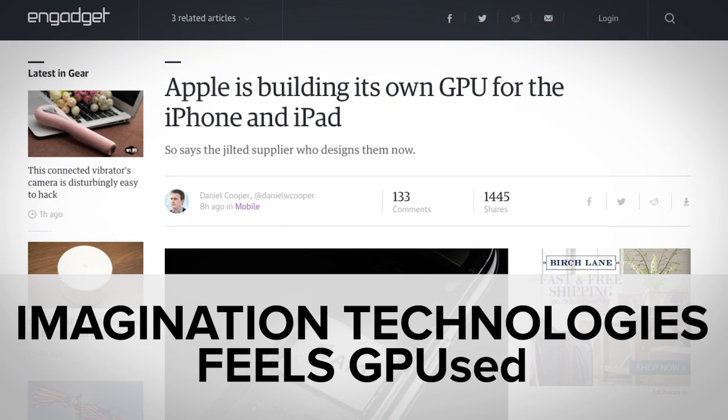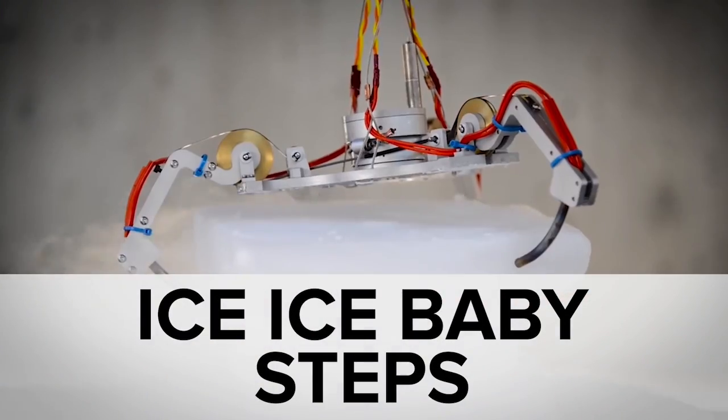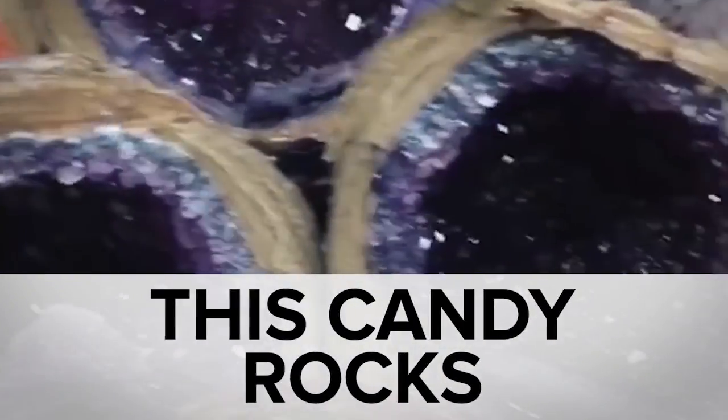While you were debating Apple's move to build its own GPUs, you might have missed a real-life Iron Man, NASA's next-gen robotic developments, and entirely edible geodes. Welcome to In Case You Missed It, where we can say with 100% certainty that the only good thing to come out of April Fool's Day this year was the new Rick and Morty episode.